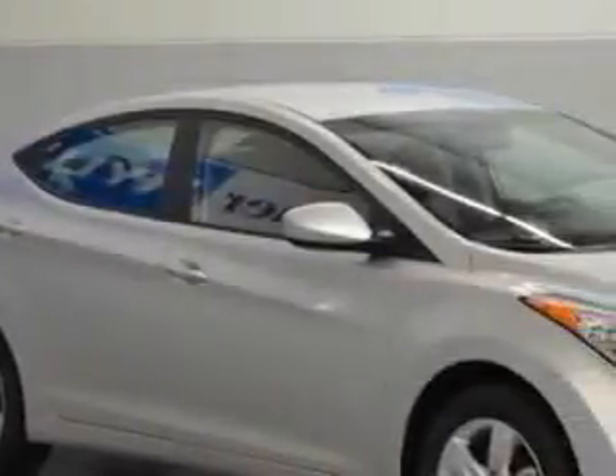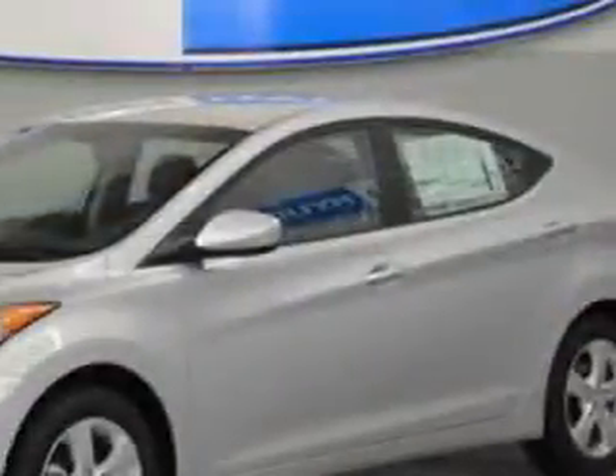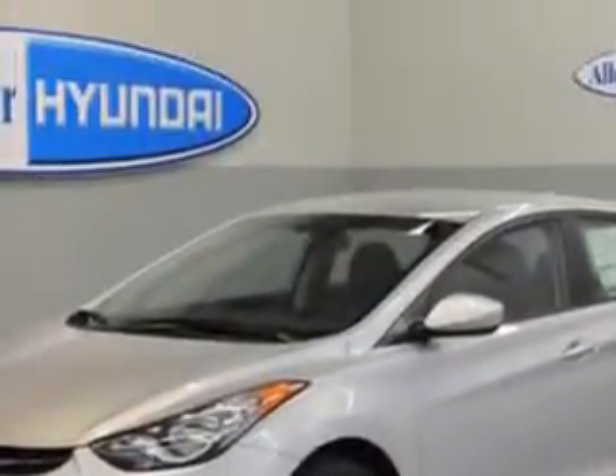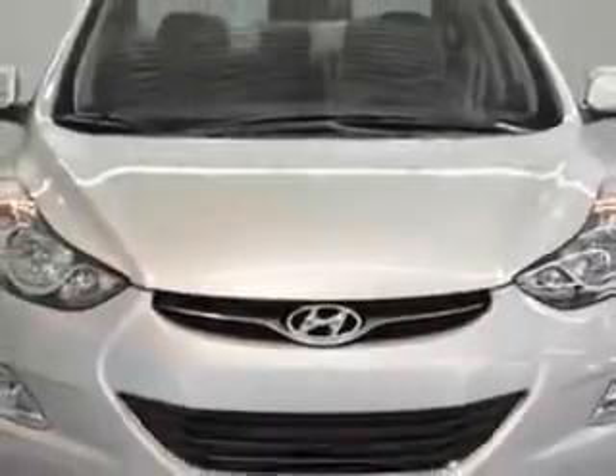Imagine driving this shimmering 2013 Hyundai Elantra sedan, equipped with a four-cylinder engine and an automatic transmission. Enjoy an exceptional 38 miles to the gallon on this great car, with features like Sirius XM satellite radio,